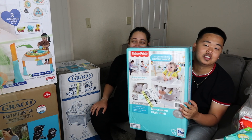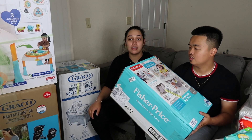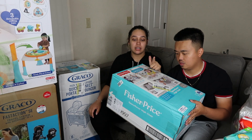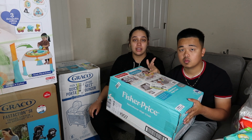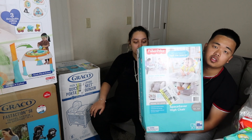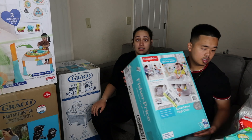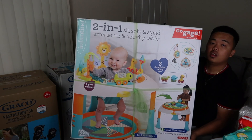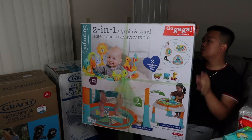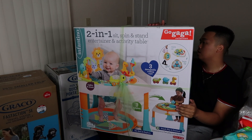We got a space saver high chair. It straps onto a regular table chair so she can eat at the table. We also got this two-in-one sit, spin, and stand entertainer and activity table — it's really nice, we didn't want to untie the bow on it.